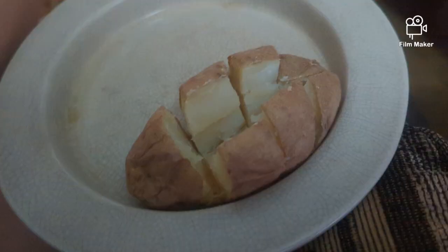I had half of a baked potato split with Violet, and two bowls of rice. And that was it for my day of eating!